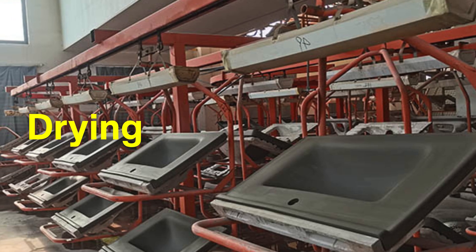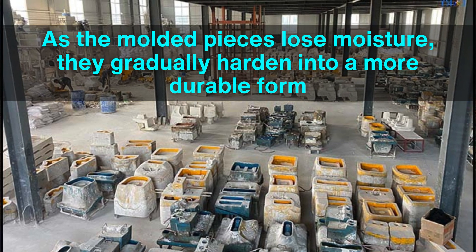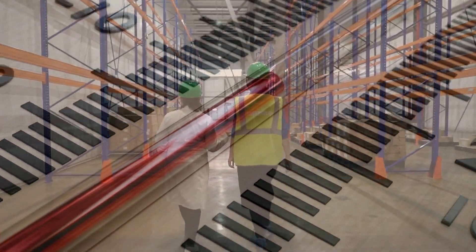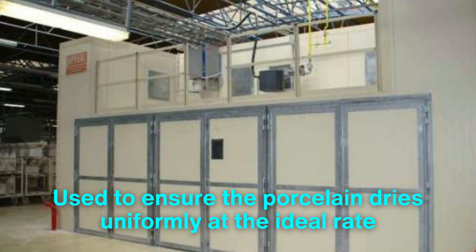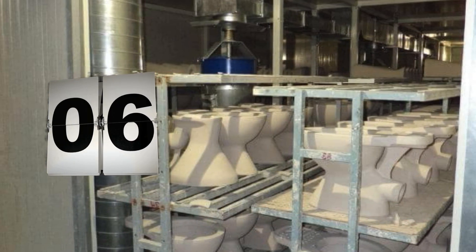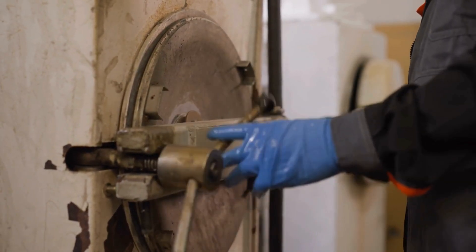Drying is a critical stage in the production of sanitary porcelain. As the molded pieces lose moisture, they gradually harden into a more durable form. However, this process is delicate — uneven drying can cause warping or cracking, which would compromise the porcelain's integrity. To prevent these issues, the temperature and humidity of the drying environment must be controlled precisely. In industrial settings, large drying chambers are used to ensure the porcelain dries uniformly at the ideal rate. This phase can last several days, depending on the size and complexity of the piece. Once fully dried, the porcelain is ready for the intense firing process without risk of deformation.